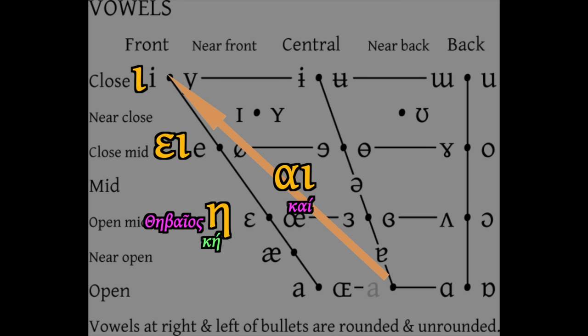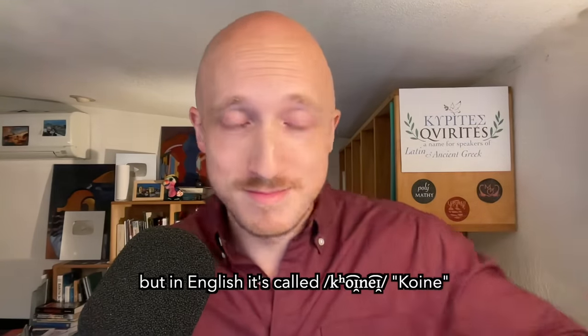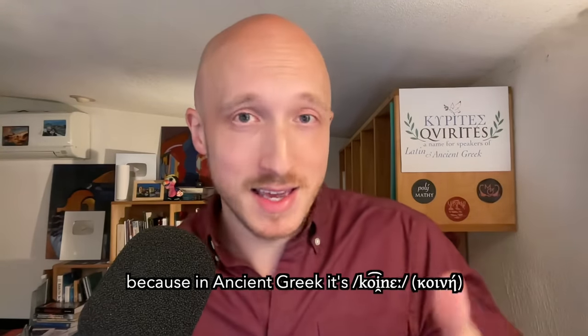Historical long open-mid /ɛ/ retained in Attic as eta raises to /e/ in Boeotian, and the historical long close-mid vowel /e/ has closed to /i/ in Boeotian. These are the exact same kinds of changes that happen to the vowel system in Attic later, after it becomes common Greek or Koine. The word 'Koine' comes from ancient Greek pronunciation, not modern Greek — that's why it doesn't sound like the modern Greek word.